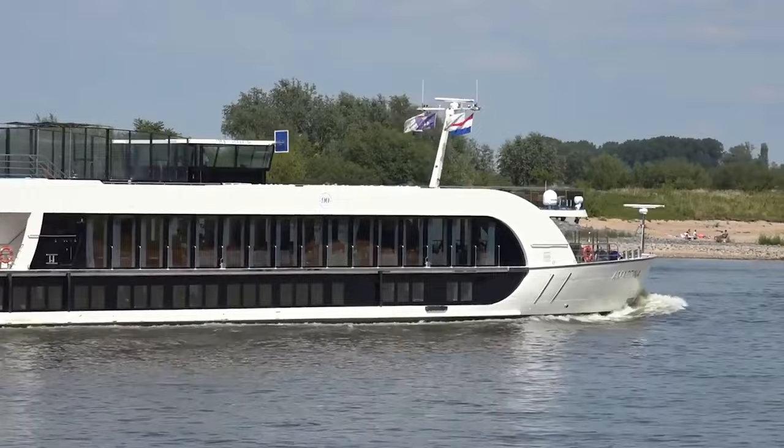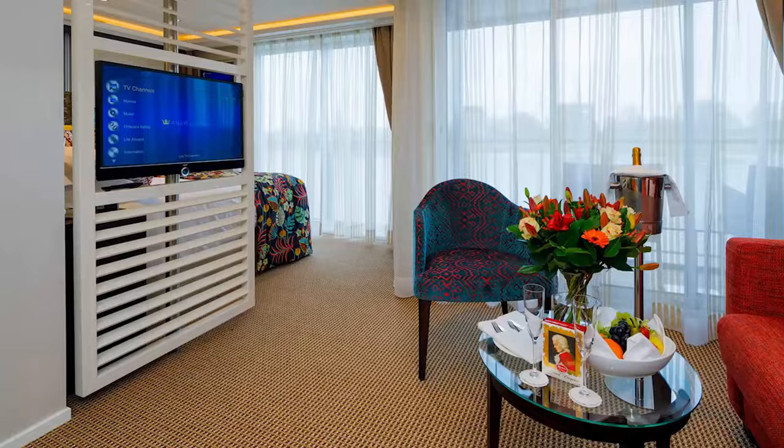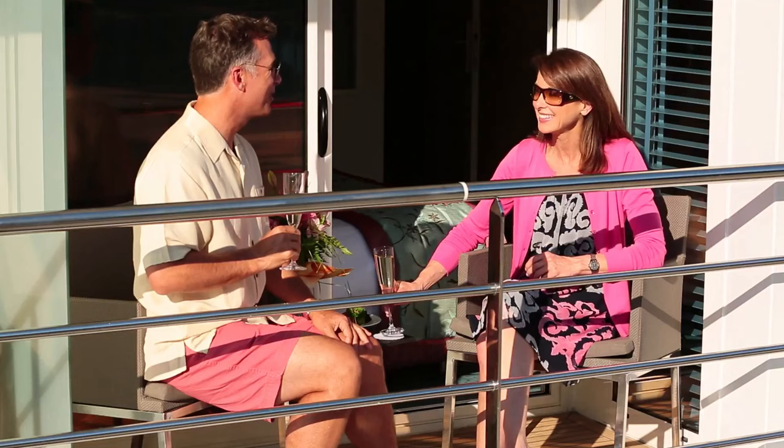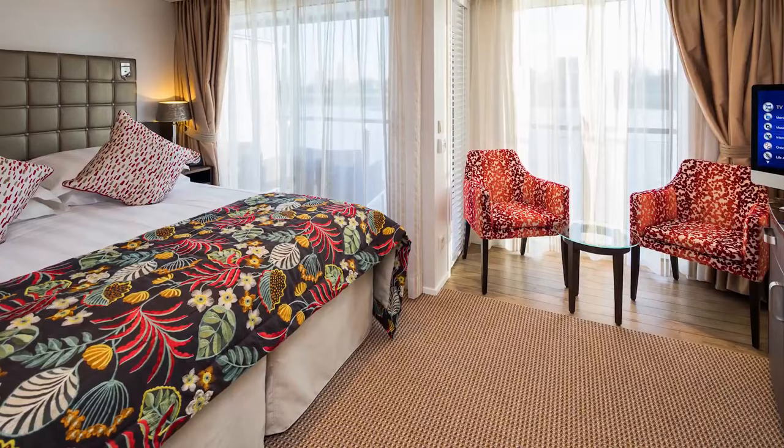Cabins provide for both French and full step-out balconies, giving cruisers the option to enjoy scenery from the comfort of their stateroom, or being outside taking in the sun, sights, and sound of each river experience. Guests will find this provides maximum comfort and choice, no matter what time of day, night, season, or itinerary they choose.